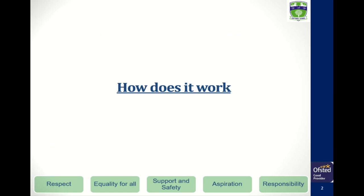How does it work? Applied Science covers a vast number of interesting topics that are split between four units, which are covered over the next two years.